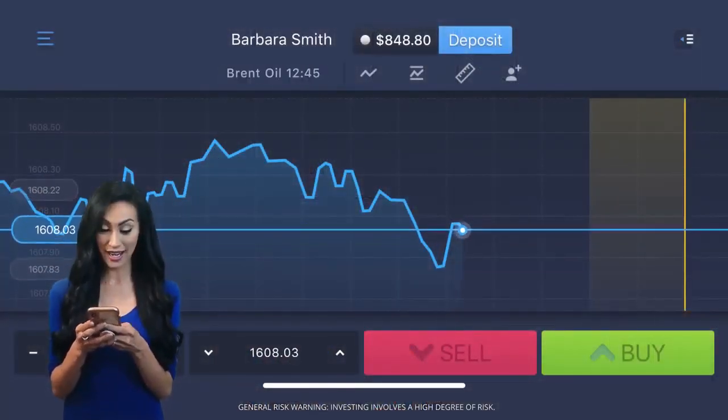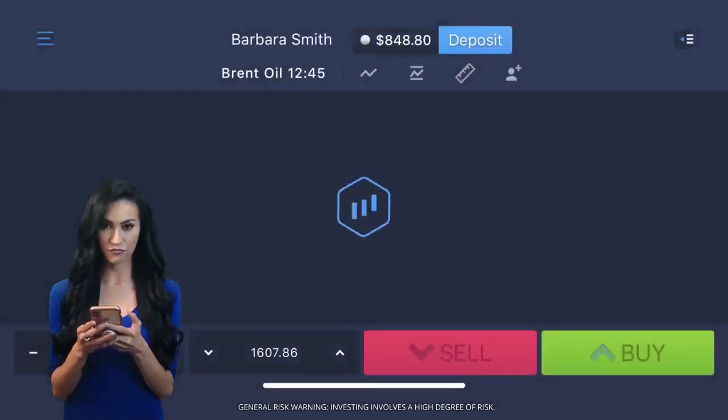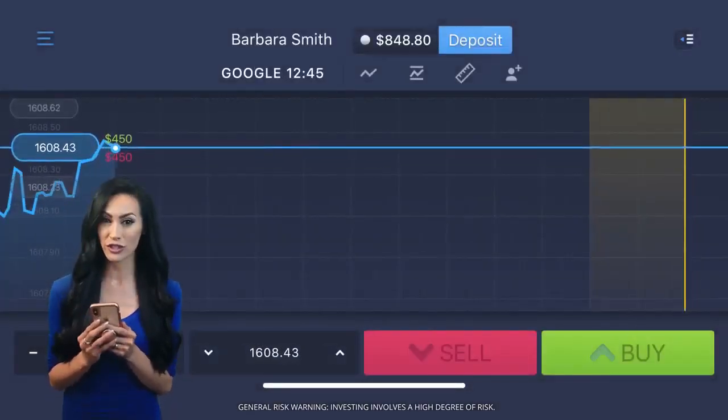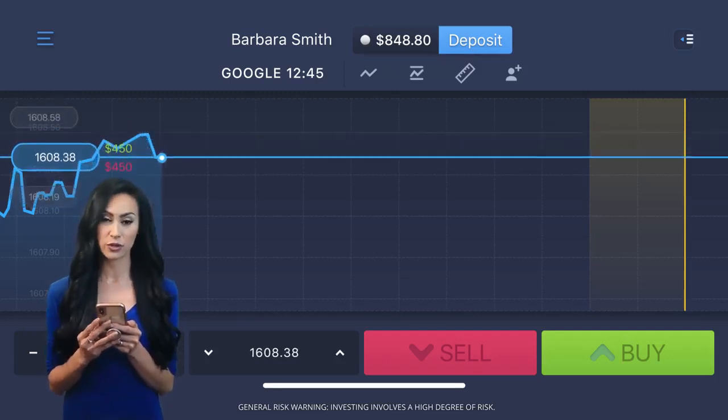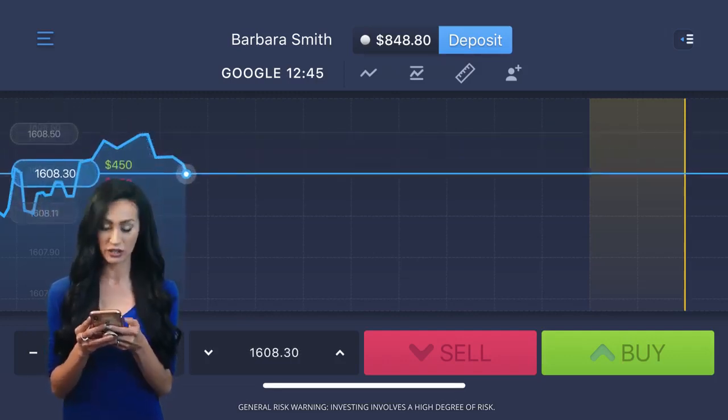First, you need to choose your asset and closing time. I'm going for Google stocks with a 1 minute expiry. You'll notice lots of deals from other traders populating the graph in real time.